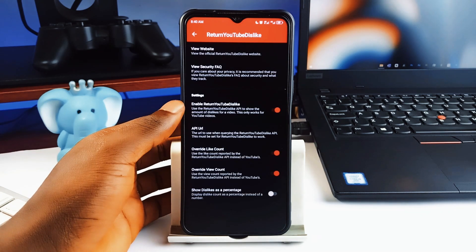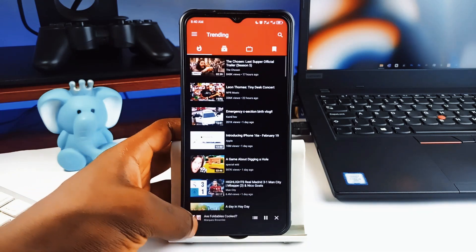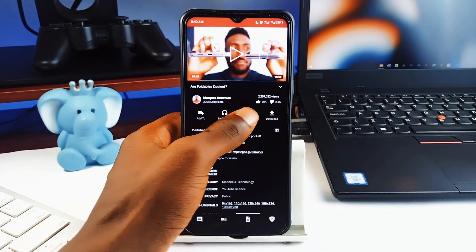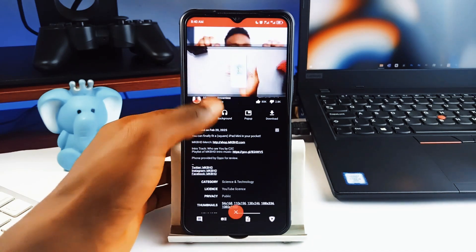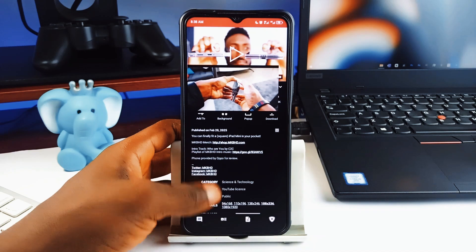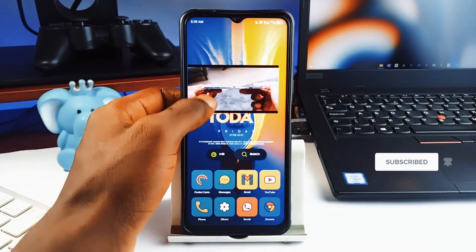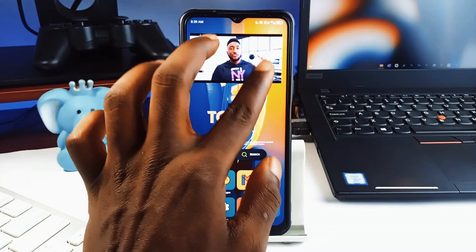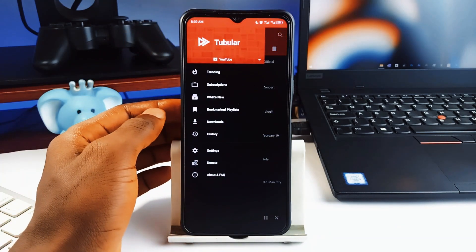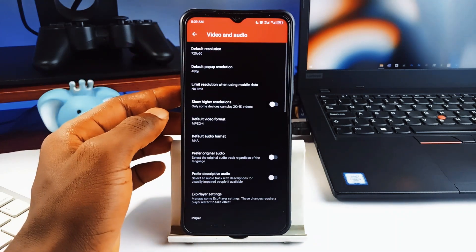Not everyone liked it when YouTube took away the dislike button, and if that is you, Tubular comes with built-in Return YouTube Dislike. You can have access to a dislike button on a video just like old times. You can play videos in the background, watch in picture-in-picture, and download videos or audio straight to your phone storage. Best of all, it works without needing an account.